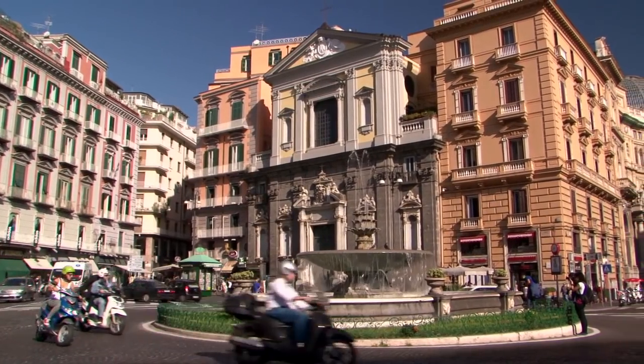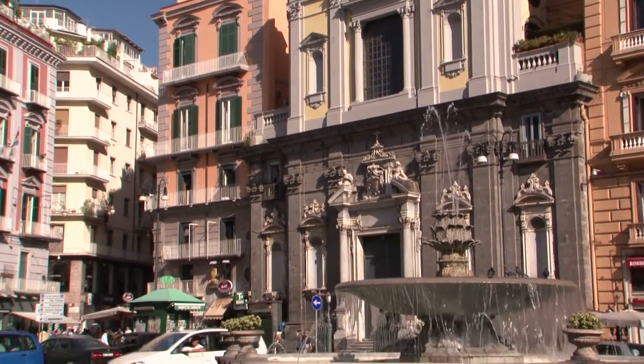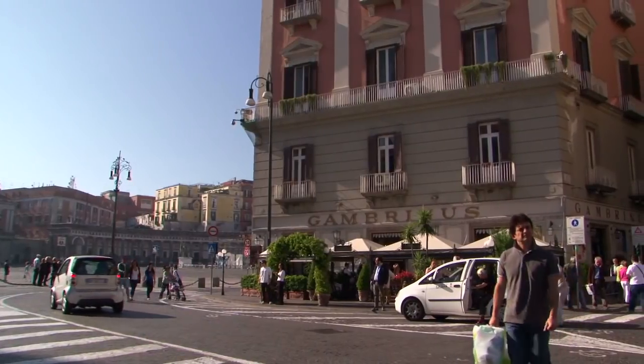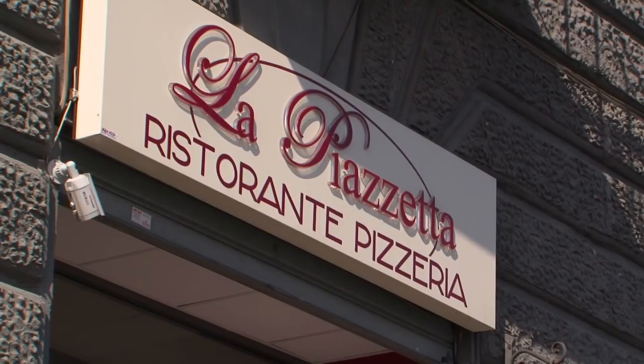We stop by the main square of Naples — Piazza Plebiscito — the largest square so far existing in the city of Naples. Then we'll walk along Via Santa Lucia up to our pizzeria.